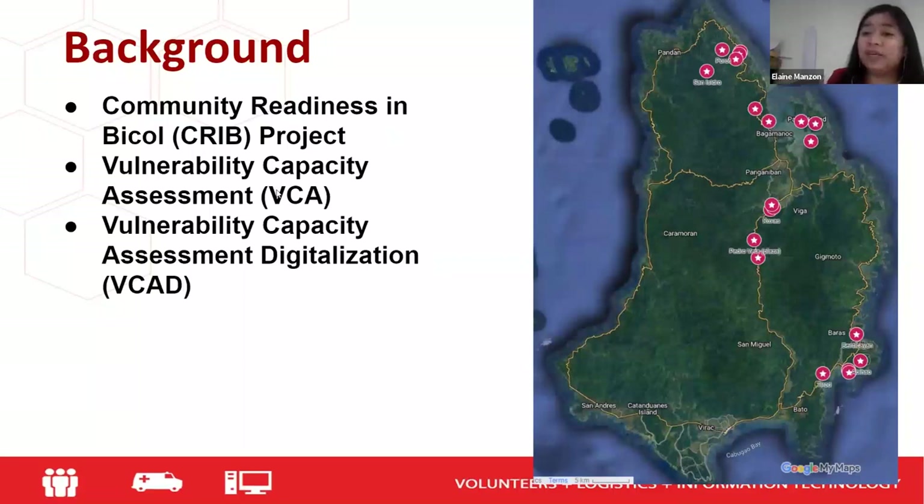This is the first time we conducted drone mapping. We needed to update the maps because of the vulnerability and capacity assessment digitalization — a project now part of the DMS program, originally under the Norwegian Red Cross, with the goal of turning all traditional VCA data into a digital format for longer and more operable data.